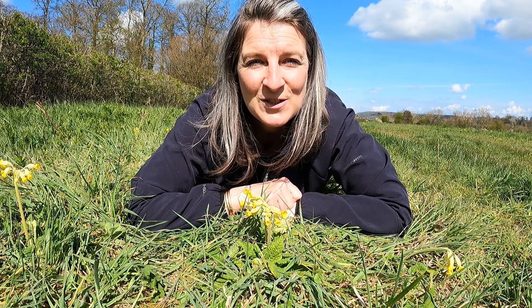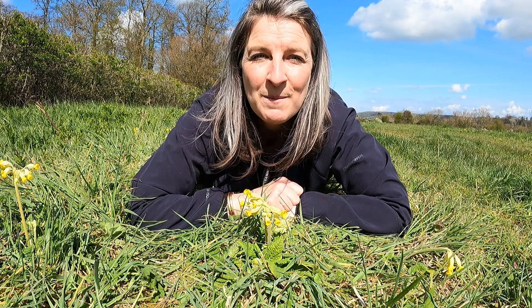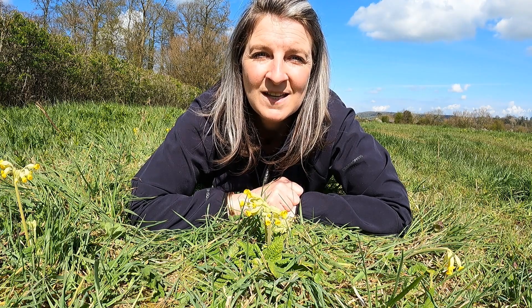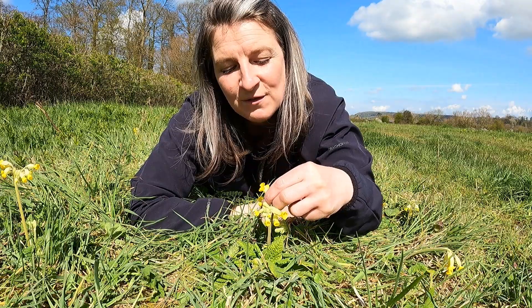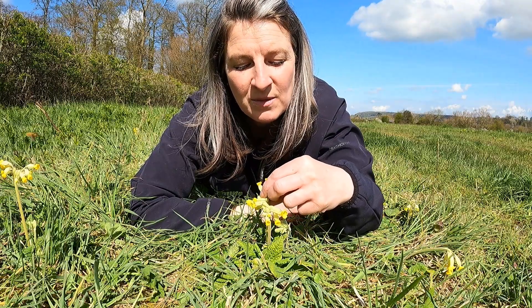The first thing you need to do is find some cowslips. They grow in places like meadows and on grassy banks. The second thing you need to do is take a little look inside the flowers to see what type they are.